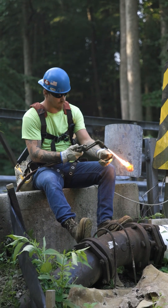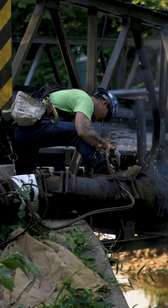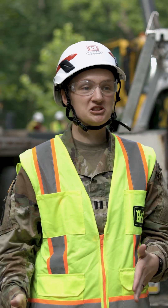My name is Captain Sarah Plantamira. I'm a project engineer with the Corps of Engineers Baltimore District out of the Fort Meade resident office. Today we are at the Army Adelphi Laboratory Center at their patrol bridge site.